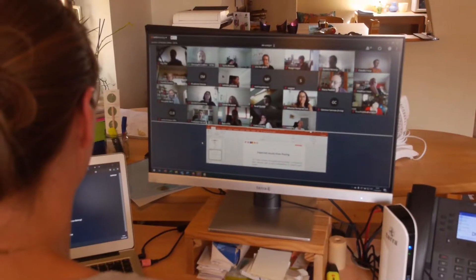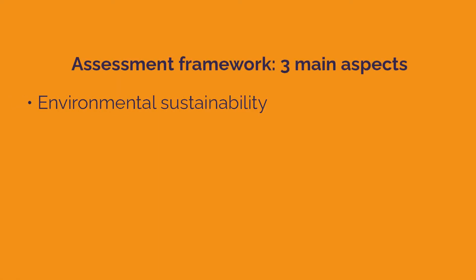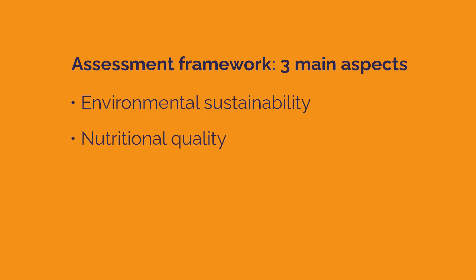This assessment framework focuses on three aspects: environmental sustainability, nutritional quality, and sensory quality.